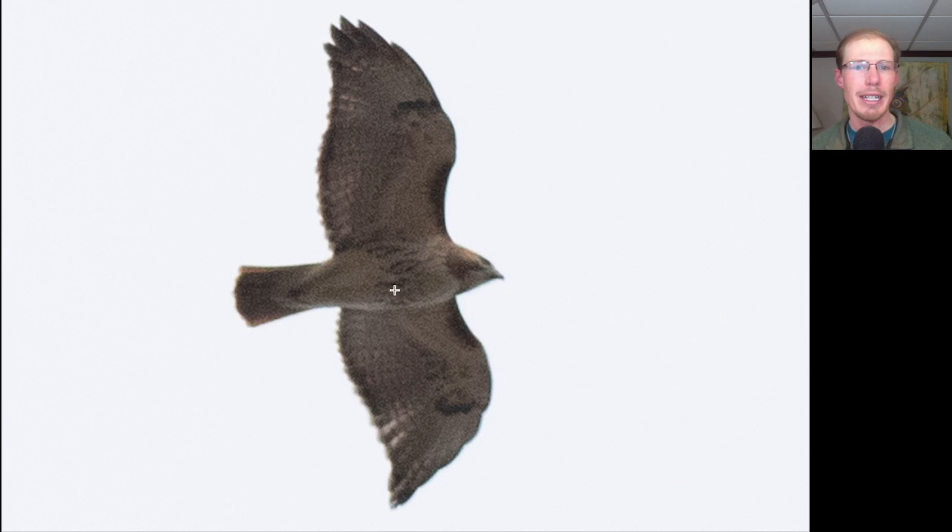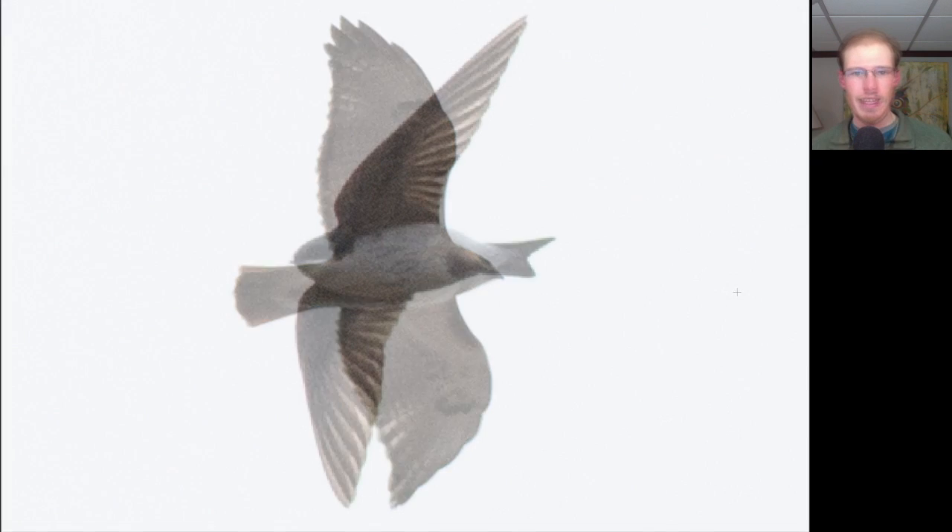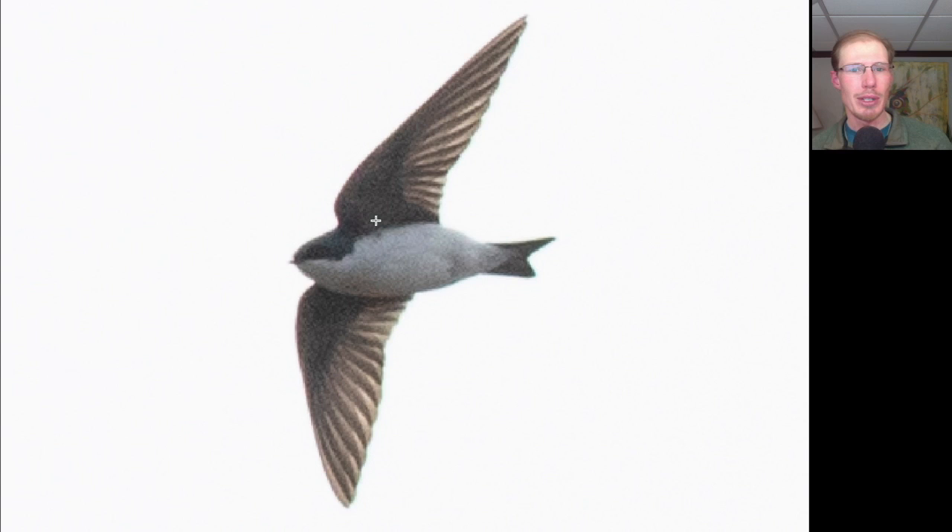Here's another hawk where we see dark patagial bars and a belly band — another Red-tailed Hawk. Dark trailing edge to the wings and a red tail make it an adult.